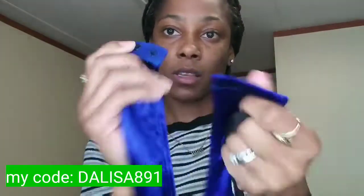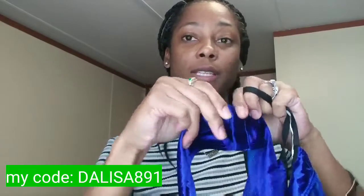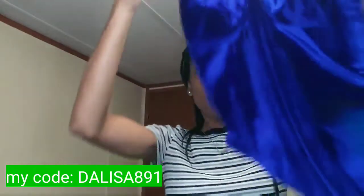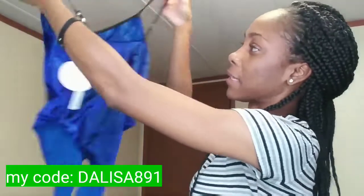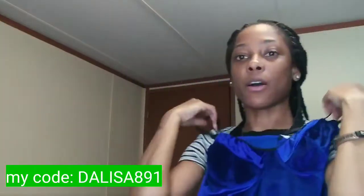The bottom has little snap buttons. So if you have to use the bathroom, you don't have to take the whole thing off — you just snap, snap and keep it going. Easy access too. And this is how the back looks — very, very cute.